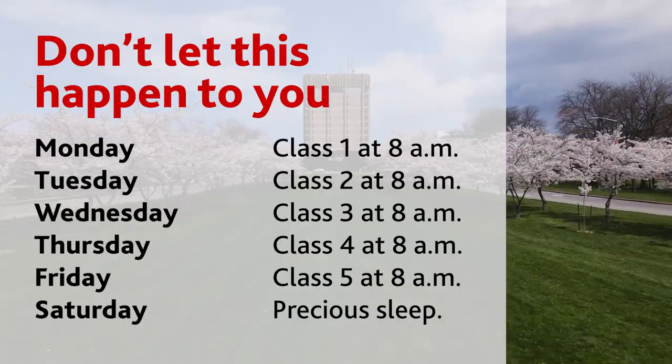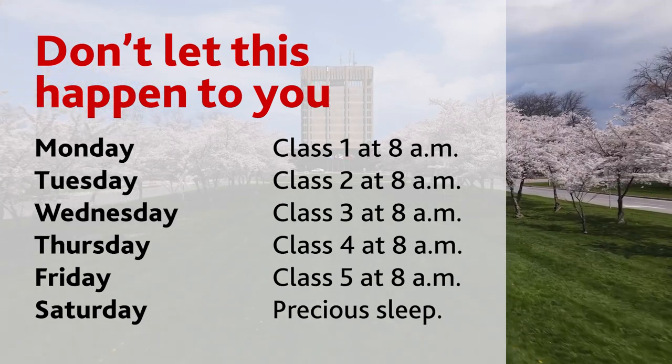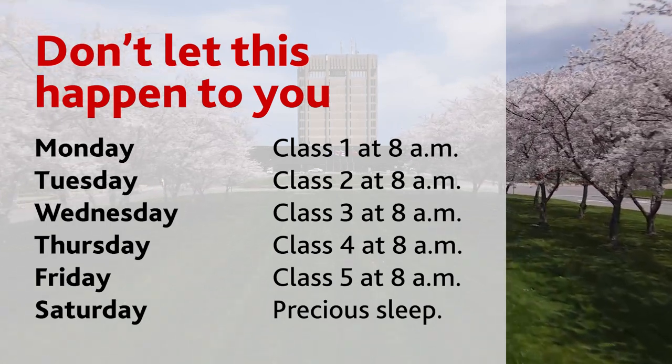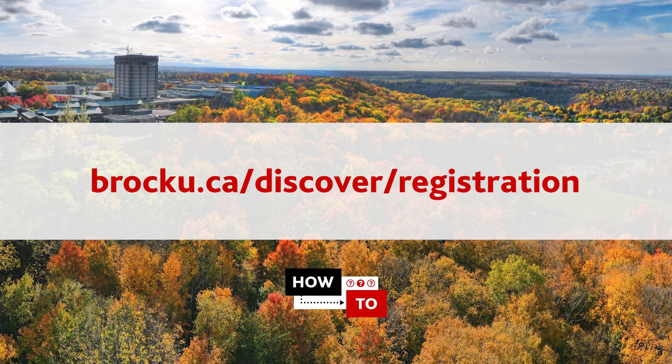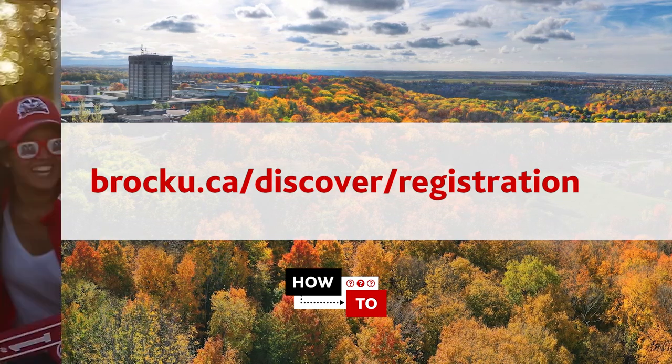Registering for your courses requires careful planning — don't get stuck with 8 a.m. classes every day unless you're a morning person. Follow these steps to create the best course schedule for you. And before we get started, if you don't feel like sitting through this whole video, make sure you visit brocku.ca/discover/registration for all this information and more.